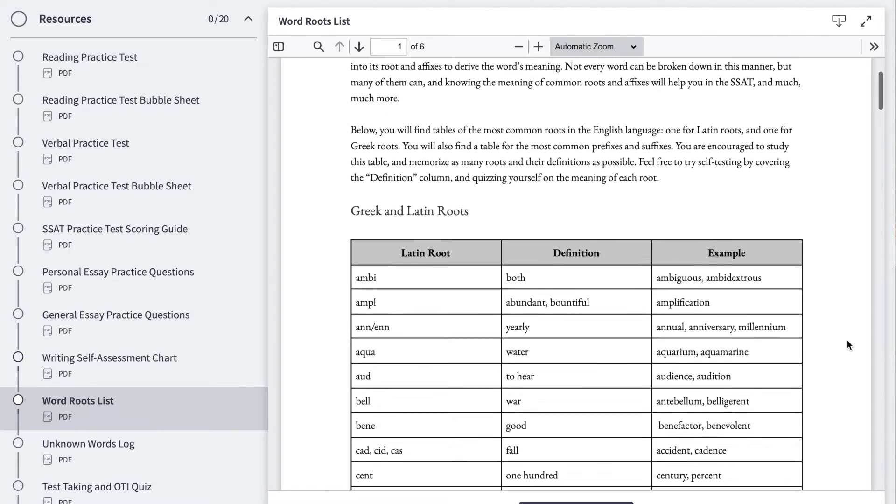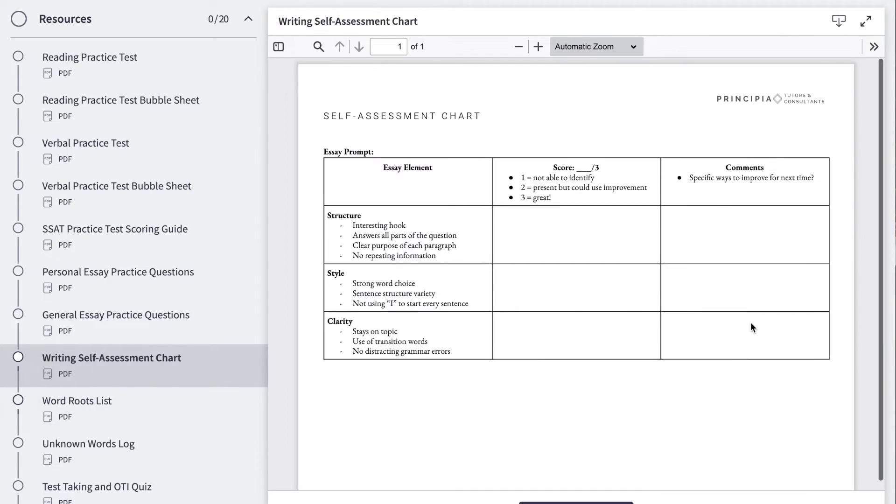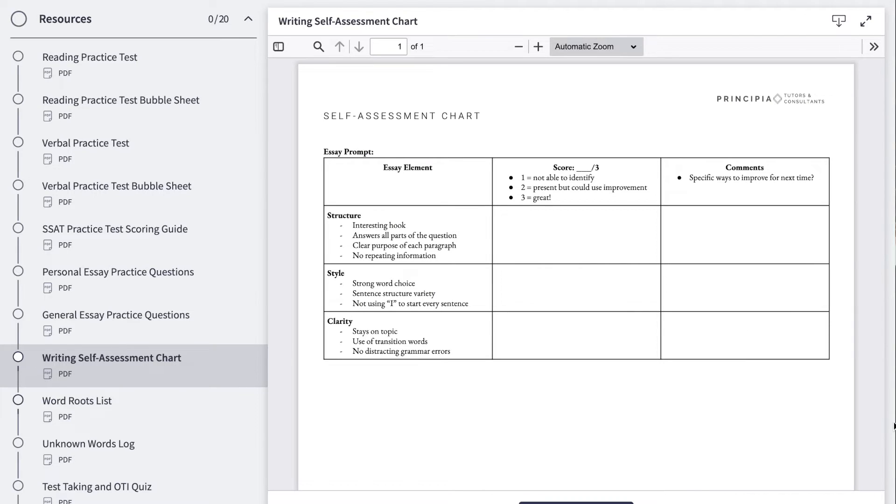We've even included some bonus resources like vocab lists, writing assessment checklists, and our recommendations if you need further practice after you've completed the course. Plus, you can complete the course on your schedule — lessons and resources are available on demand.